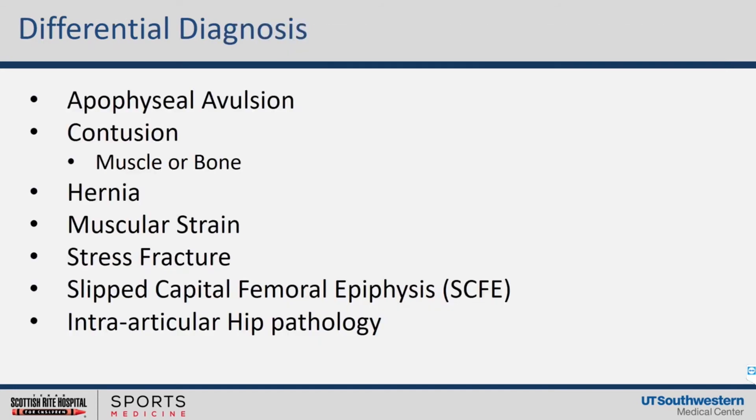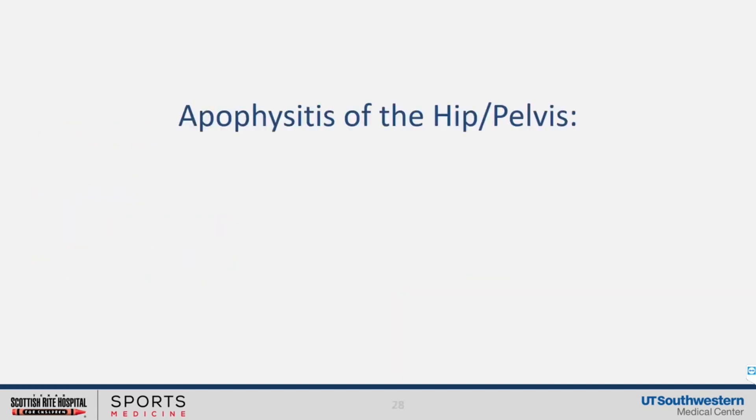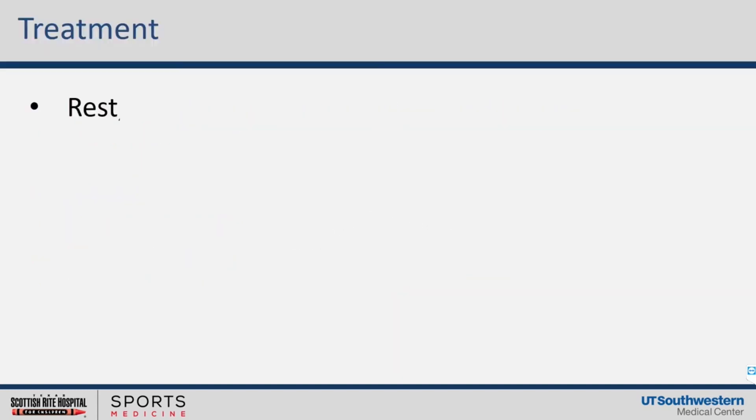Extensive differential diagnosis — you've got to worry about intra-abdominal causes. Females may have ovarian cysts. Hernias you've got to think about. And certainly in long-distance runners, I always worry about stress fracture of the hip as well.